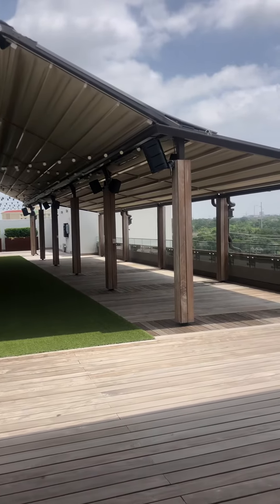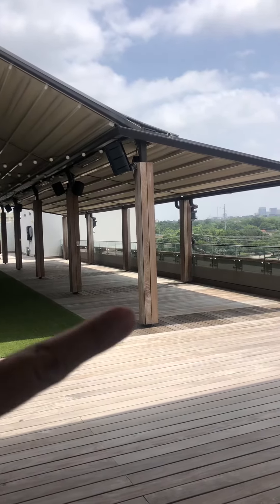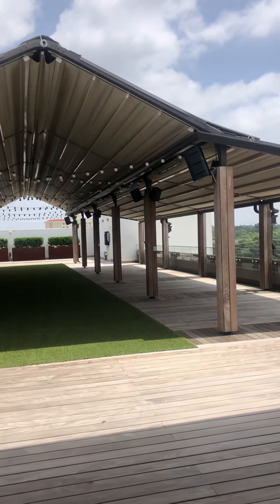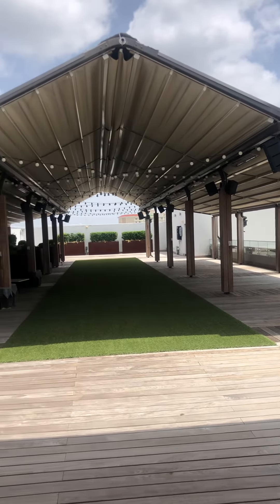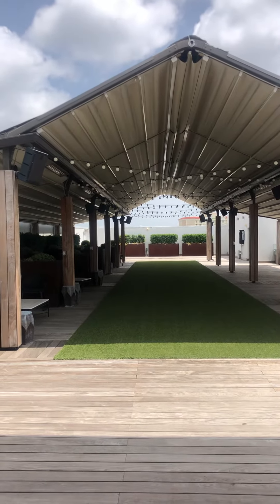We do have picnic table seating that goes right through here. We had those cleared for wedding guest seating last weekend. As you can see, we do have the screen that pools, and as I mentioned, it's drizzle proof.